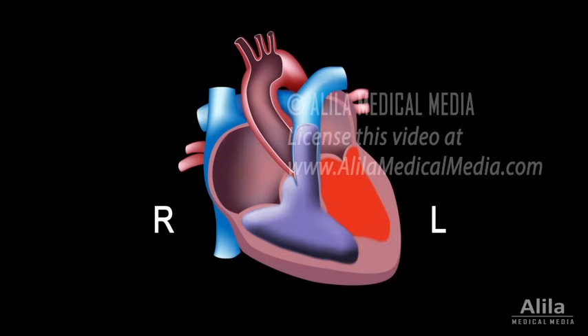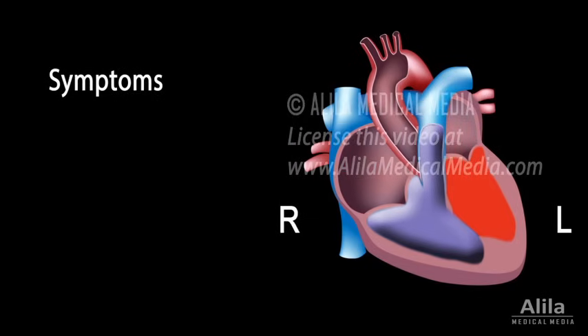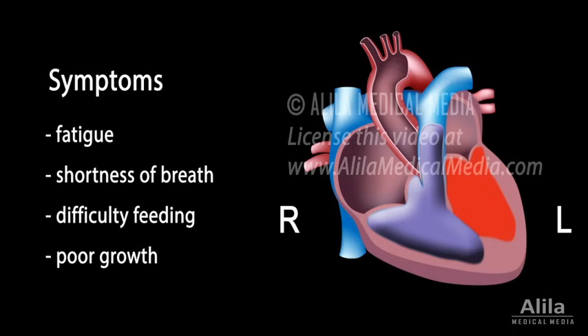Heart failure symptoms usually appear during the first few weeks of life and include fatigue, shortness of breath, difficulty feeding, and poor growth. Without treatment, other complications may also occur.